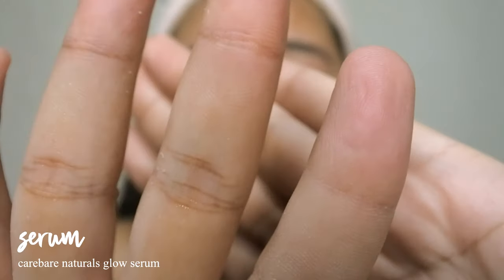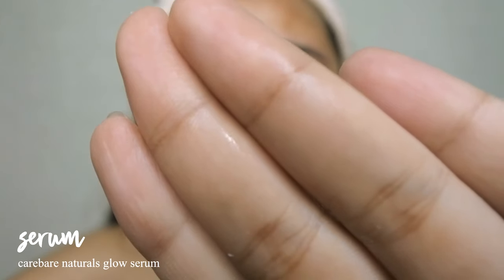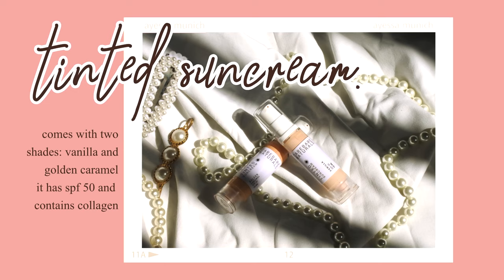This serum really amps up the whole skincare routine. One thing I noticed is that whenever I apply it, the outermost layer of skin starts to peel off — I think it's the dry and dead skin cells, which is a good thing because it has an exfoliating factor that helps the skin renew a healthy layer, leaving it looking healthy and fresh.